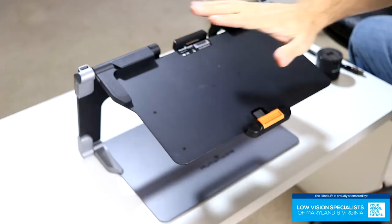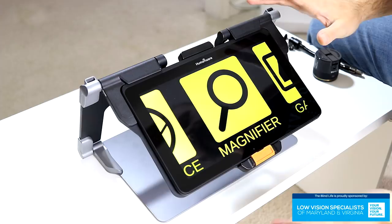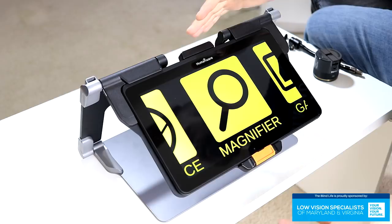Right away you'll notice that it's got a very large graphical display, easy to see, and the colors are customizable. I've got it set to yellow against a black background, but there are several different color combinations to choose from. You automatically start out on magnifier, but it has other options, and since this is a tablet, it's all touch screen.